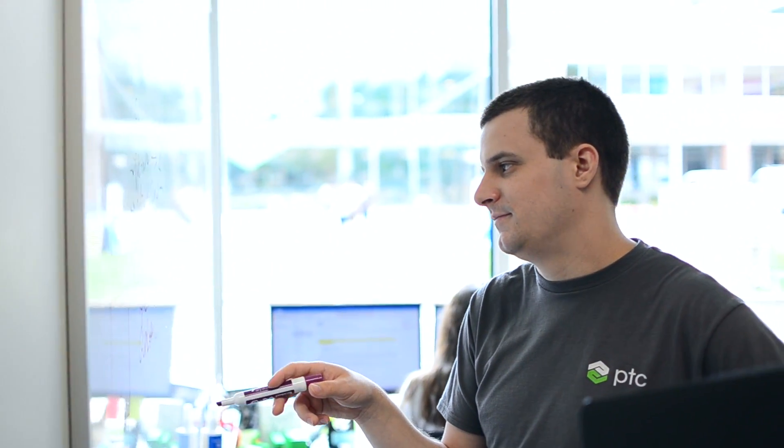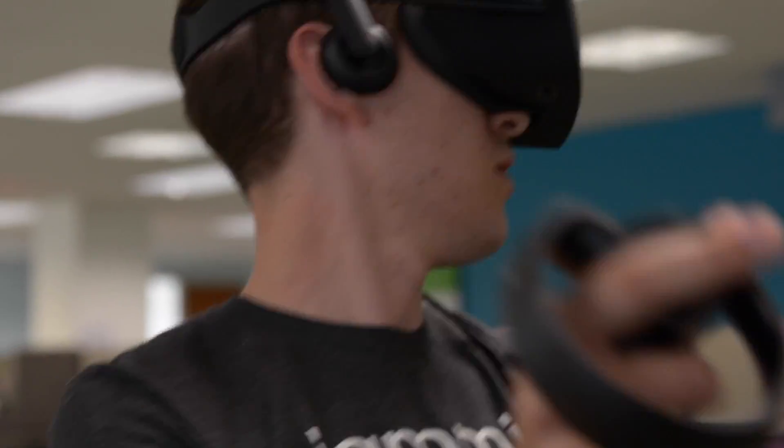Hi, my name is Dylan Hong and I worked on a mixed reality green screen project as a summer intern for the company PTC. The academic department has been working on a space called the Convergence Lab. The Convergence Lab is a place where people can design and build virtual experiences, primarily by simulating and testing augmented reality experiences in virtual reality.